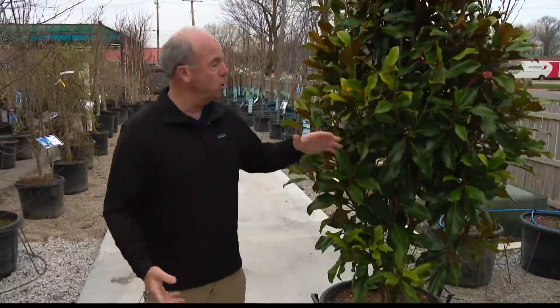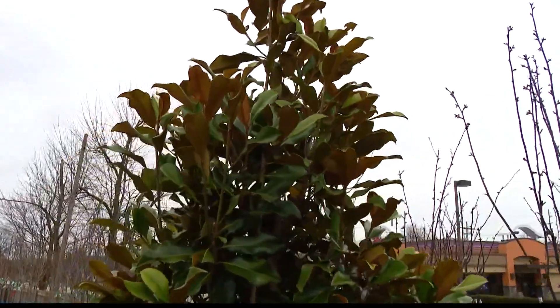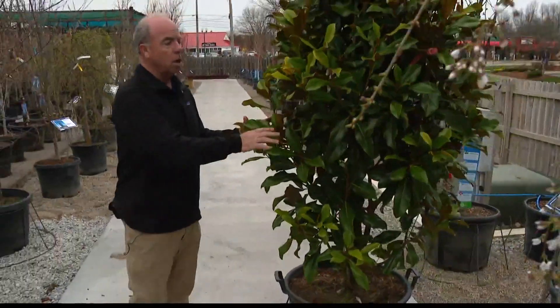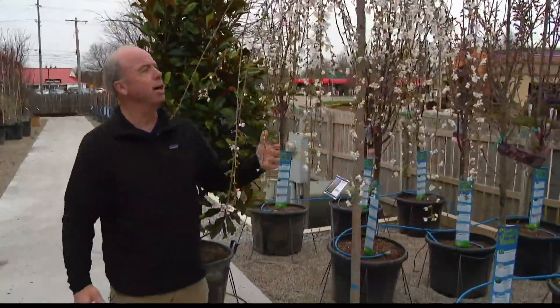There are some unusual options out there. This is an evergreen magnolia — kind of a cool, interesting specimen tree that grows to a pretty good size, about 15 to 20 feet tall. These are very popular. This is a weeping cherry.